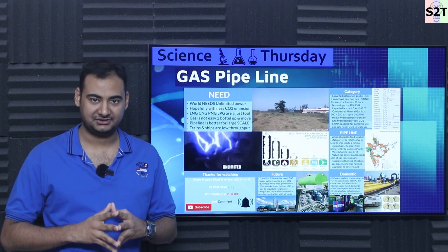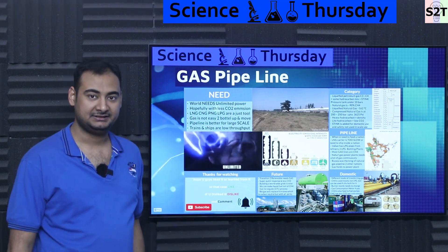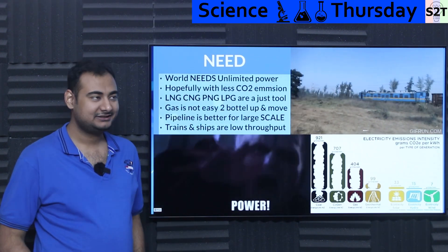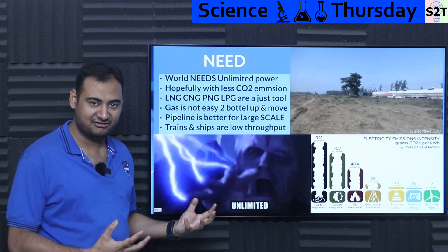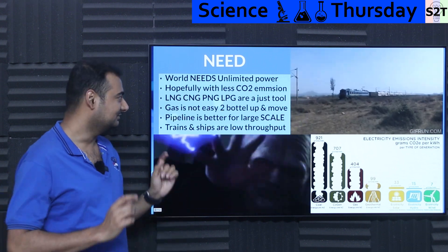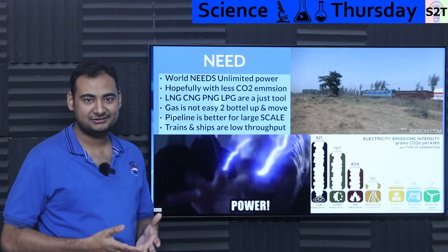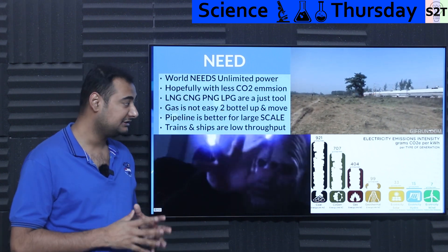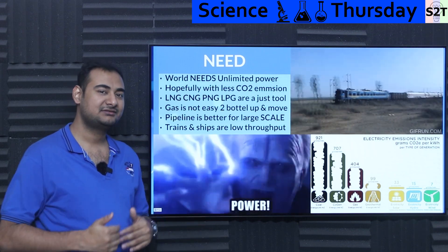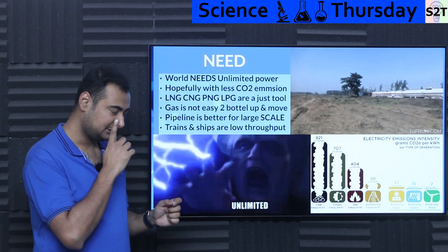Welcome to the channel Science to Technology. In today's Science Thursday, we're going to talk about gas pipelines. So why do we need it? We need unlimited power, basically. We have enough wisdom at this point to know that yes, we need energy, but we do not want the carbon emissions that come with it — can we have the energy without the CO2 poisoning?